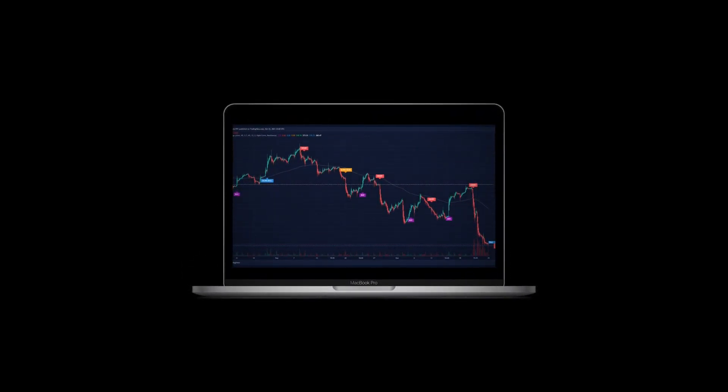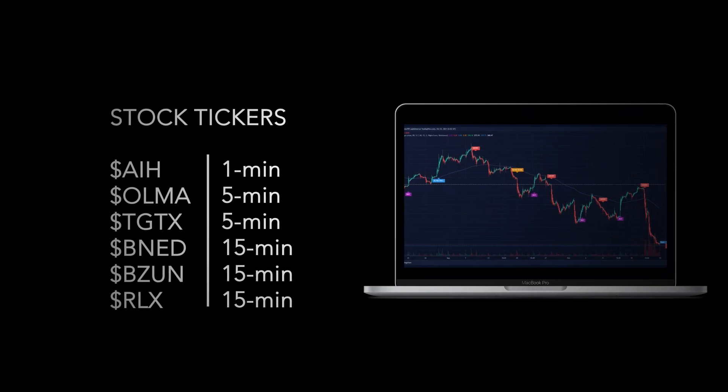This is UltraAlgo, today's number 30 of 2021. We will be looking at stock tickers AIH on a 1-minute time frame, OLMA on a 5-minute time frame, TGTX on a 5-minute time frame, BNED on a 15-minute time frame, BCUN on a 15-minute time frame, and RLX on a 15-minute time frame.